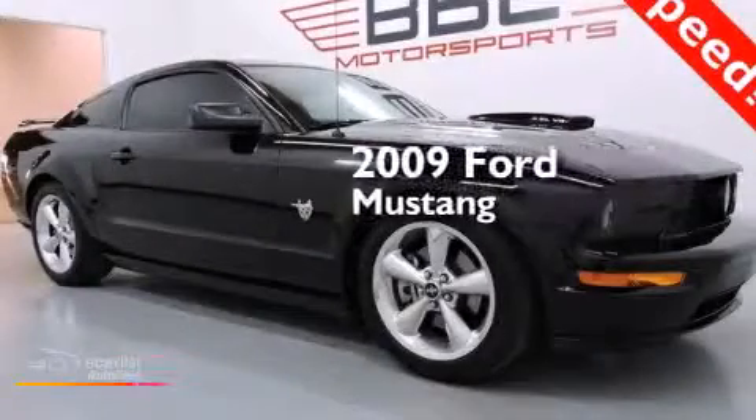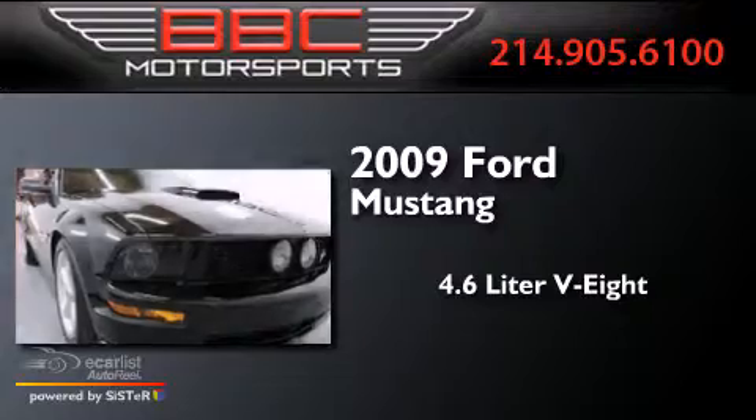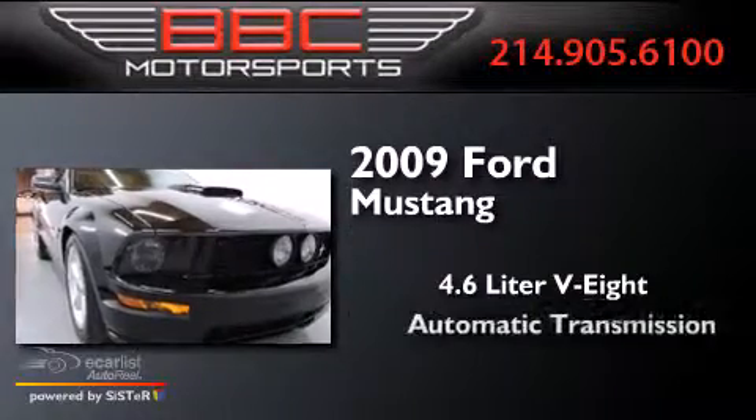This is a 2009 Ford Mustang. It has a 4.6 liter 8-cylinder engine and an automatic transmission.